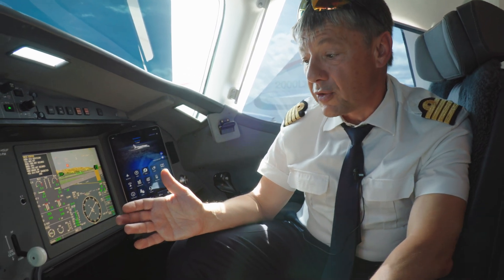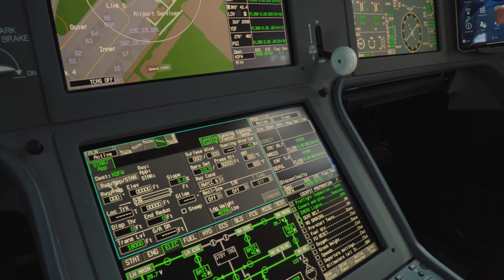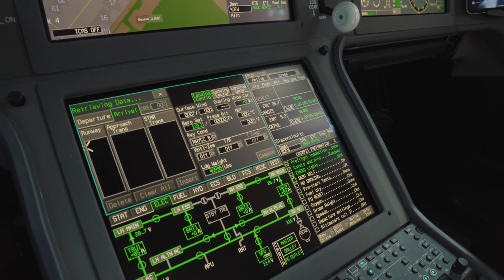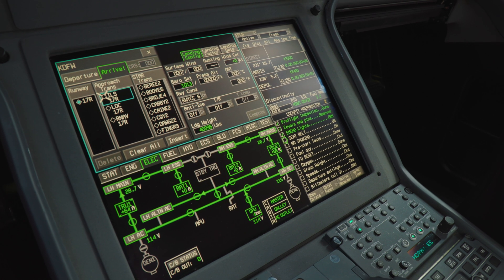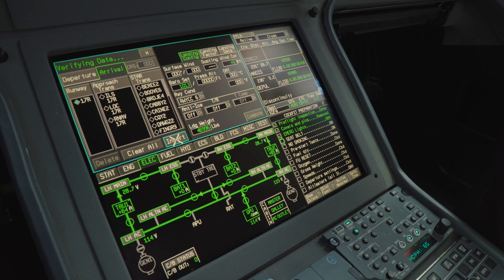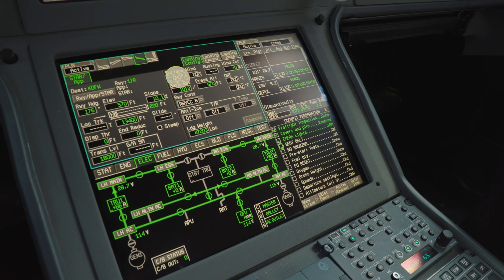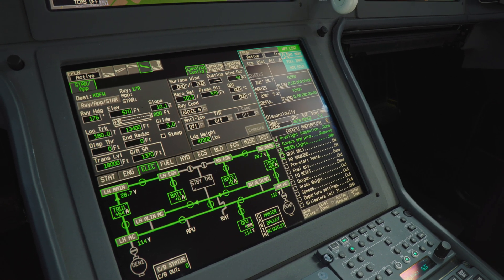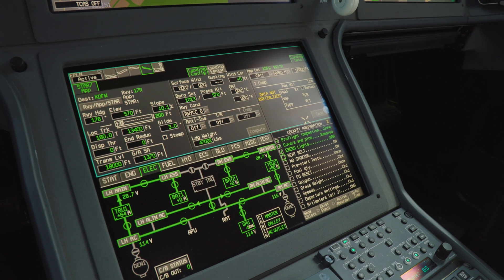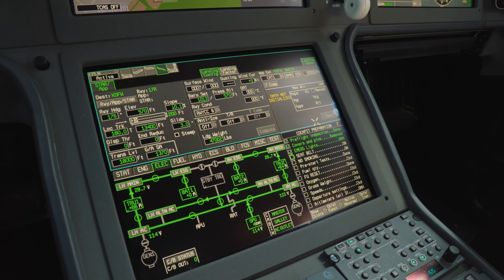The landing tab lets you set all the parameters for your approach. You can choose the runway — there are many runways in Dallas — select one and insert it. Then you put in the wind just as on the takeoff tab, and you get your landing parameters that are sent to the aircraft. All of this can be flown using autopilot and autothrottle.